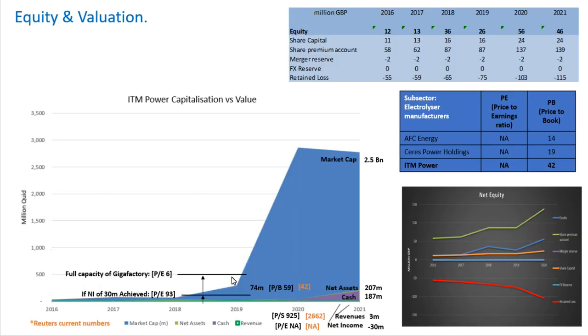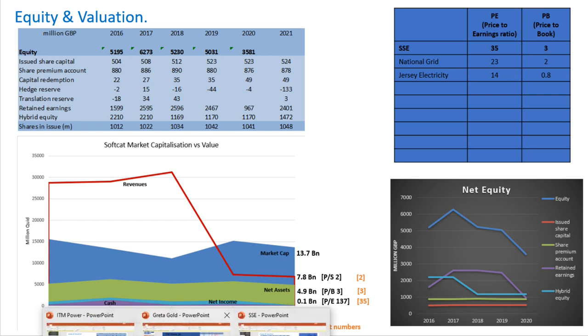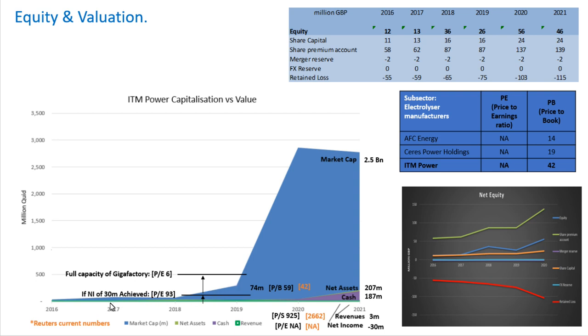For price-to-book, ITM Power is definitely more expensive than the others, but that reflects they've got more substantial activity going on. Looking at their market cap, they appear horrendously overvalued. A comparison with SSE shows how much more grounded to reality a mature utility's market cap is relative to net assets and net income. With ITM Power's market cap at £2.5 billion but sales of only £3 million, Reuters calculated a price-to-sales ratio of 2,662 — that is just ridiculous.